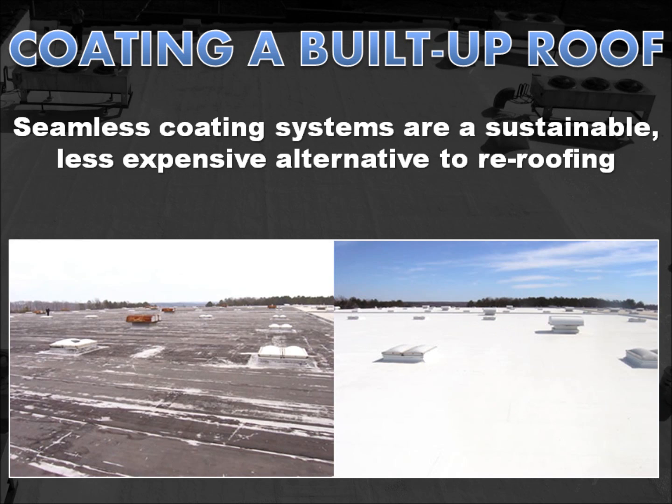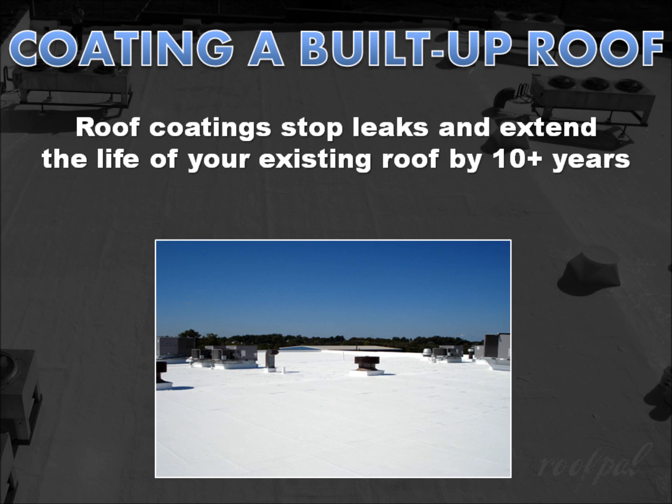Fortunately, a complete tear-off and replacement is rarely necessary. A seamless built-up roof coating system is much less expensive, it's sustainable, and a viable alternative in all climates. Roof coatings stop leaks and extend the life of your existing roof by 10 years or more without the cost of tearing off the existing roof, disposing of it, and installing a brand-new built-up roof.